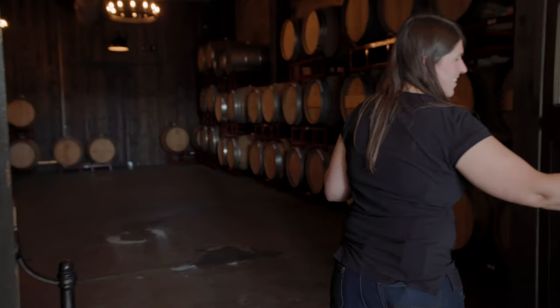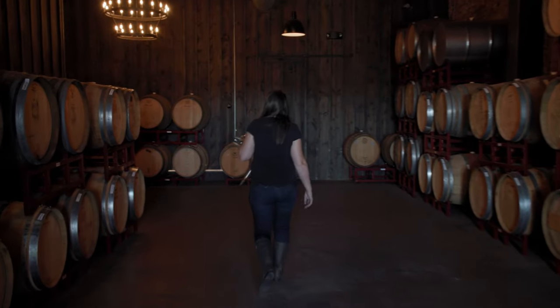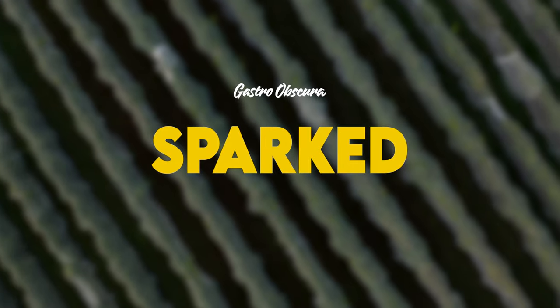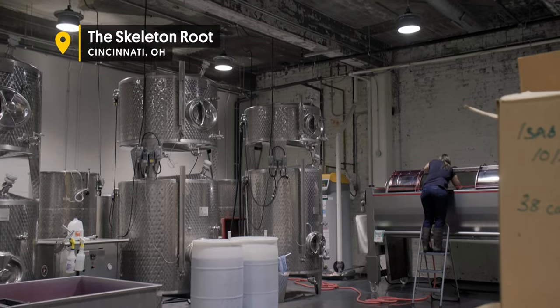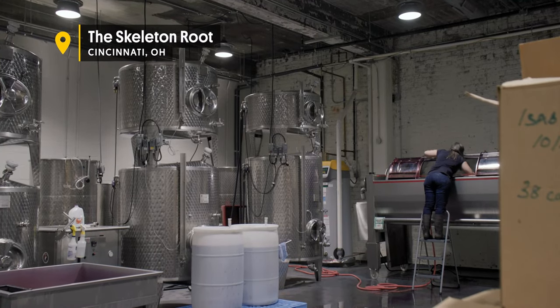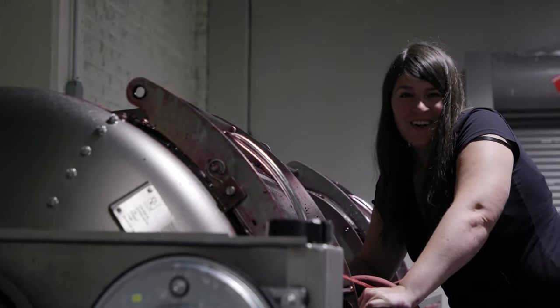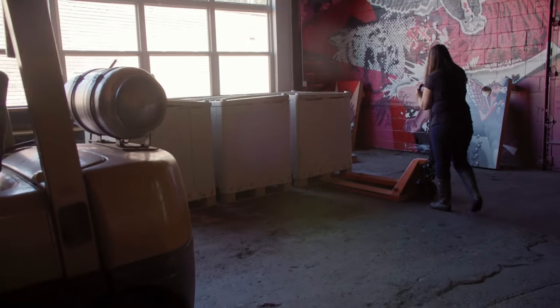But what I do know is that there's a legacy here that was worth exploring. There was also some beautiful wine that I had had from here that made me a believer. I'm Kate MacDonald, and I'm the owner and winemaker here at Skeleton Root.